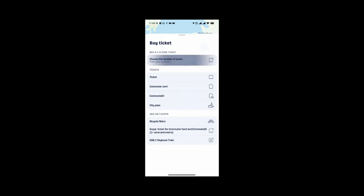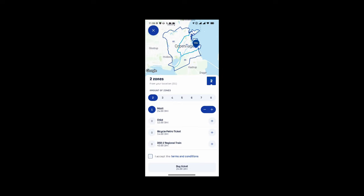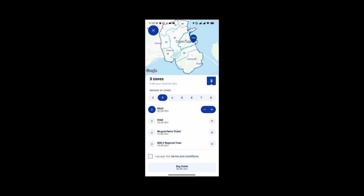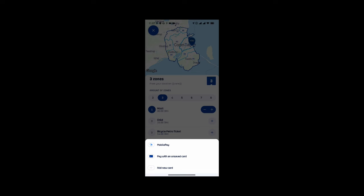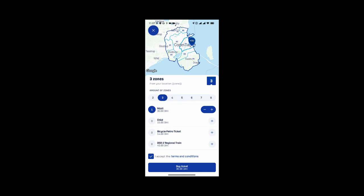So let's look at the number of zones. When you look at the number of zones the map shows you where it's valid and where you are. What I'd recommend if you're a tourist wanting the number of zones ticket coming from the airport is you'd need three zones, which includes Kastrup where the airport is. Then you just add the number of adults and children you want, accept the terms and conditions, and go in to buy the ticket — at which time you can add your card and pay. You can continue to use that same card for regular basis trips using single tickets, city pass, etc.